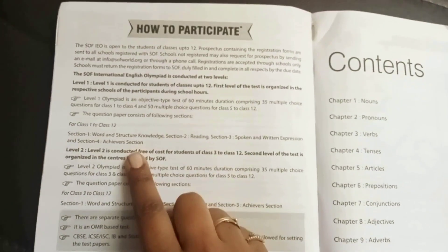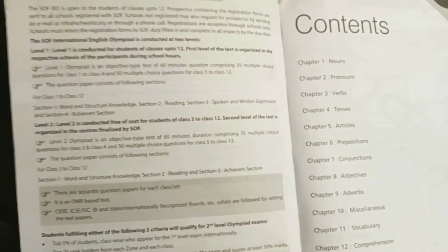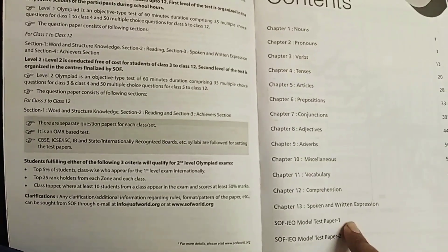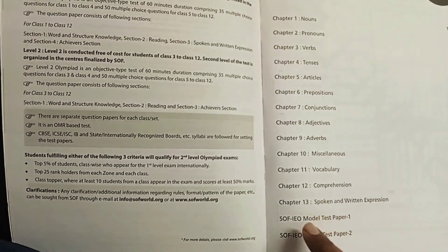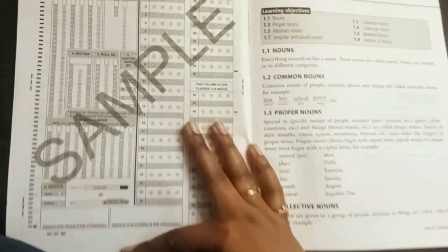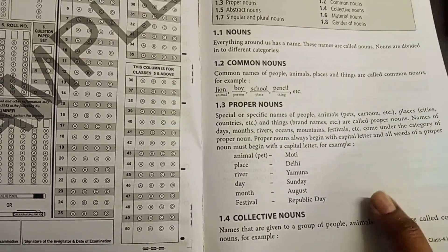After Grade 3, there are two levels of exams. All children who qualify Level 1 enter Level 2 free of cost, and once they attend and earn a rank they receive appreciations and prizes. The English syllabus contents include all grammar topics, vocabulary, comprehension, spoken and written expressions, and similar to the Maths paper there are Model Test Papers 1 and 2.